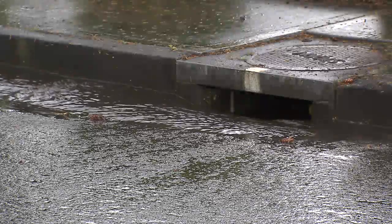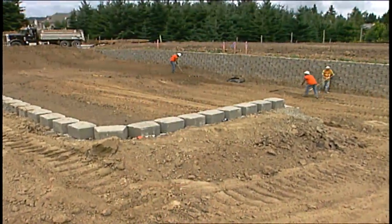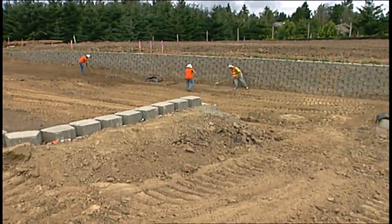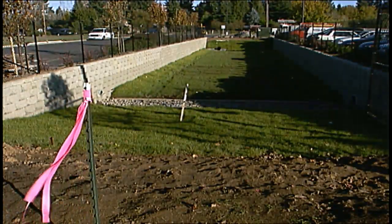Understanding that the principal source of urban water pollution comes from stormwater runoff, regulations were adopted in the 1990s to protect water resources, which required new developments to treat and control stormwater generated on the site.